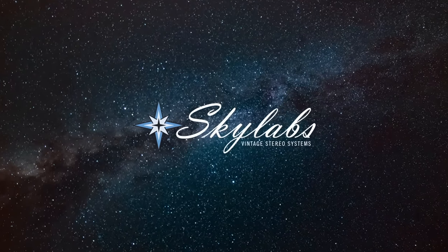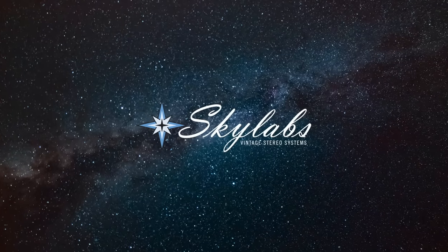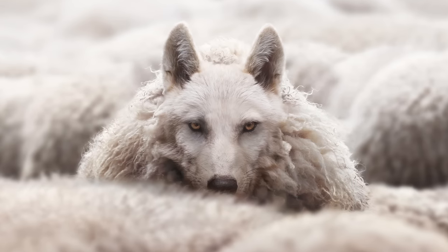Hey, Kevin here from Skylabs, bringing you another video — definitely going to be a fun one. Today we're going to go over some speakers that you might walk by at a Facebook Marketplace, thrift store, or garage sale, either because the brand name turns you off or they just look really unsuspecting and boring. I think you'd be passing up a potentially good find. The speakers on this list fall into that wolf in sheep's clothing category.